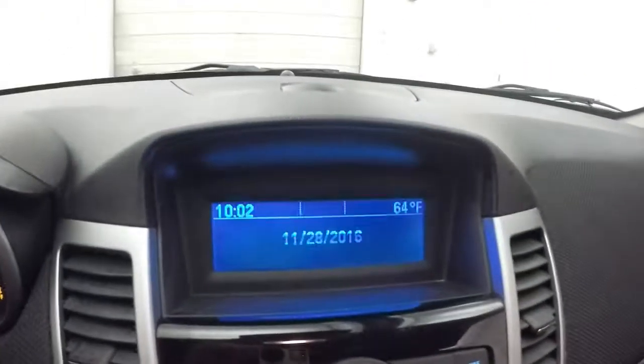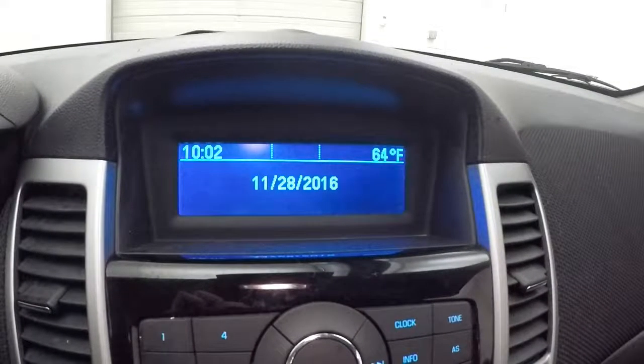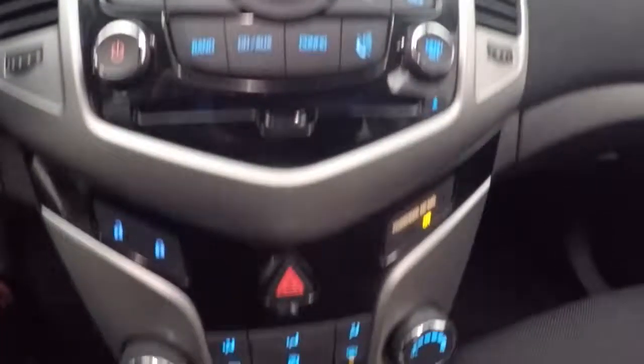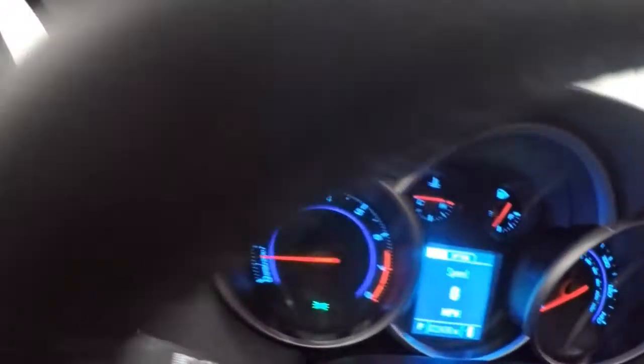The car fires right up. This does have the 1.4 liter turbo in it — a nice little extra punch of power, but still very, very good gas mileage.